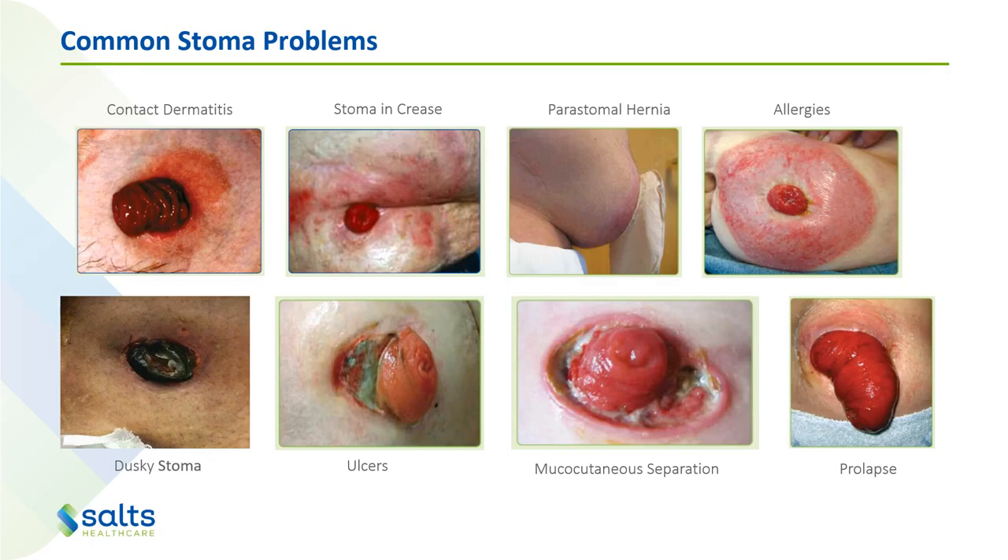You can also have other allergies. You might get a stoma prolapse, which is when more of the stoma comes through the opening in the abdomen, potentially causing leakage and excoriation — though some people have a prolapse and it's not a problem at all. You may also get mucocutaneous separation, which is when the stoma has been stitched into the skin and it starts separating away from the stoma — this needs to be looked at by a stoma therapist. You might also get ulcers alongside the stoma, and a dusky stoma that appears dark or almost black indicates necrosis and needs to be looked at as soon as possible.